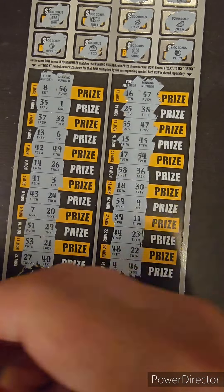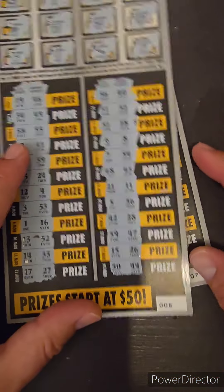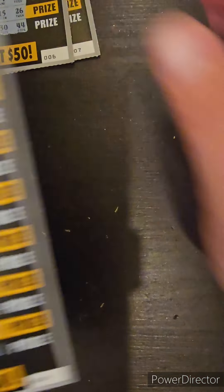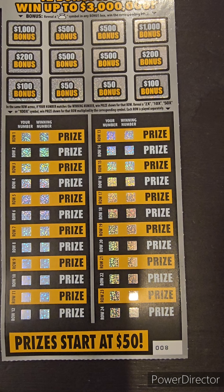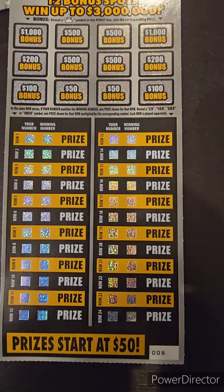No winner on ticket number 7. So we're down to 2. I don't think I've won $30 or $50 on one of these tickets yet. Hopefully we get something on ticket number 8 tomorrow. Hope you guys have a good rest of Tuesday. As always, if you haven't done so, please hit that like and subscribe. It helps me out, and I appreciate all of you guys. Thanks for stopping by.